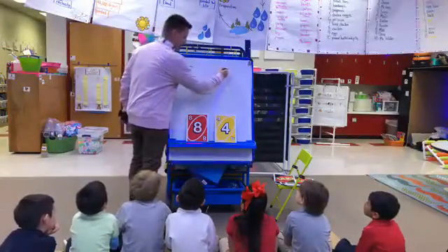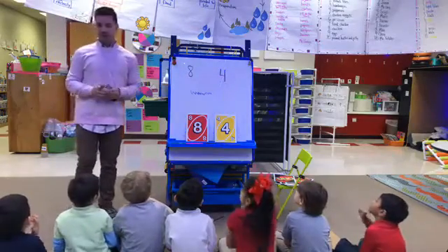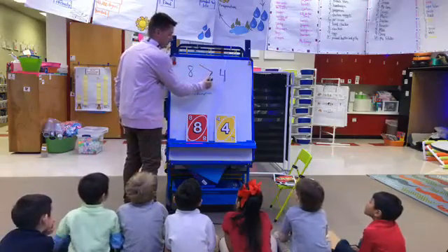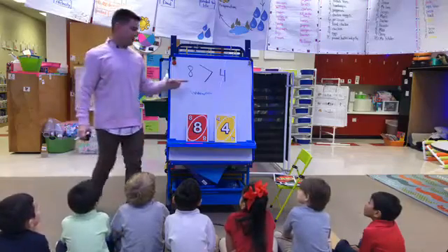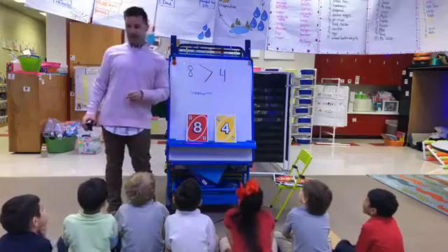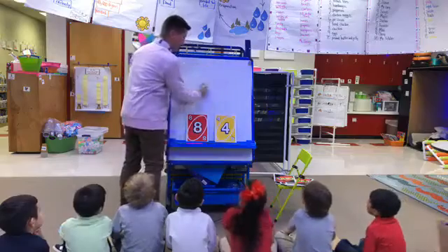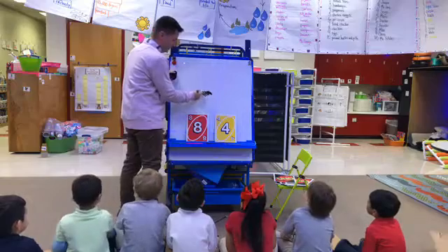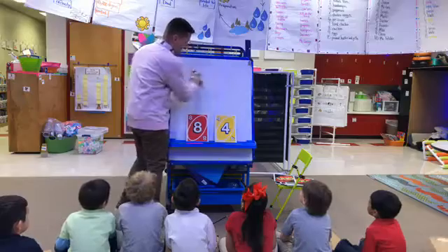So you're going to draw two cards, decide which number is greater, and then read it. Beautiful, you got it! We'll practice one more time, and then I'm going to give you guys your paper and we're all going to be doing it together.